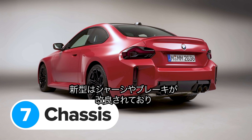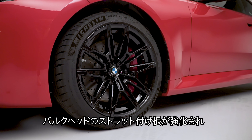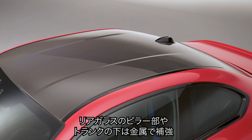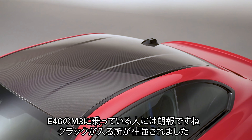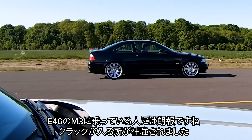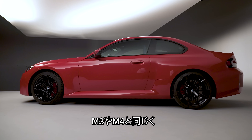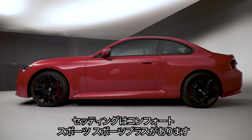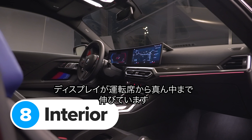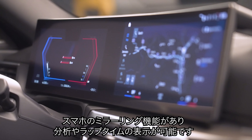BMW has fitted plenty of chassis bracing to the new M2 to make sure it's stiffer than the standard 2 Series Coupe. There are new metal rods connecting the suspension strut towers to the bulkhead, extra metal shear panels underneath the front and rear subframes, and additional bracing around the rear windscreen pillars and under the boot floor. Other upgrades include the standard-fit M-spec rear differential and adaptive suspension, which work the same way as in the M3 and M4 — adjustable between comfort, sport, and sport plus modes.